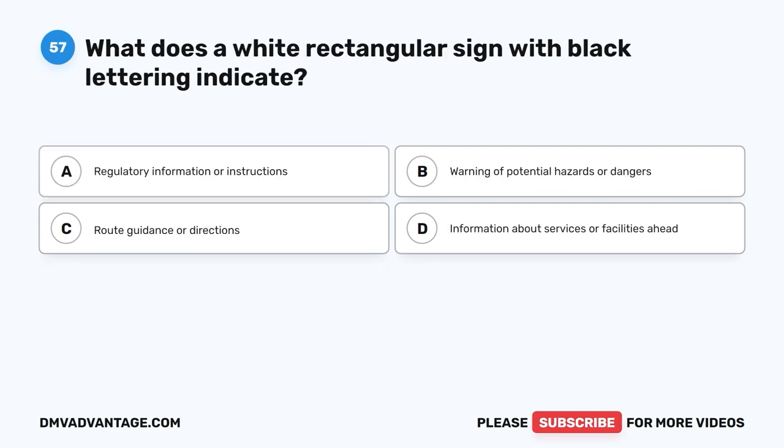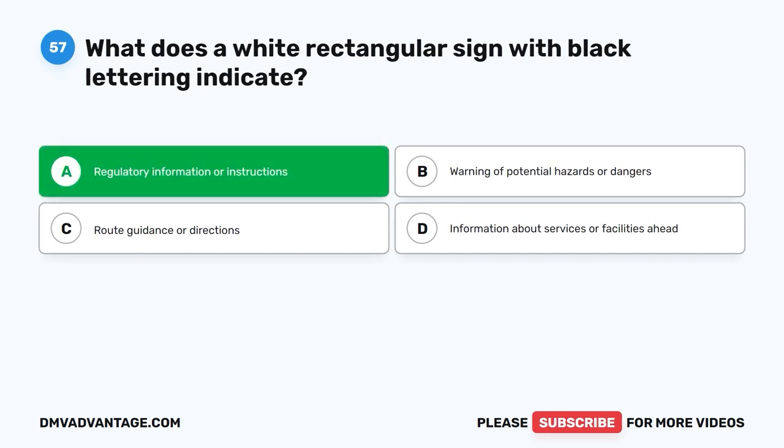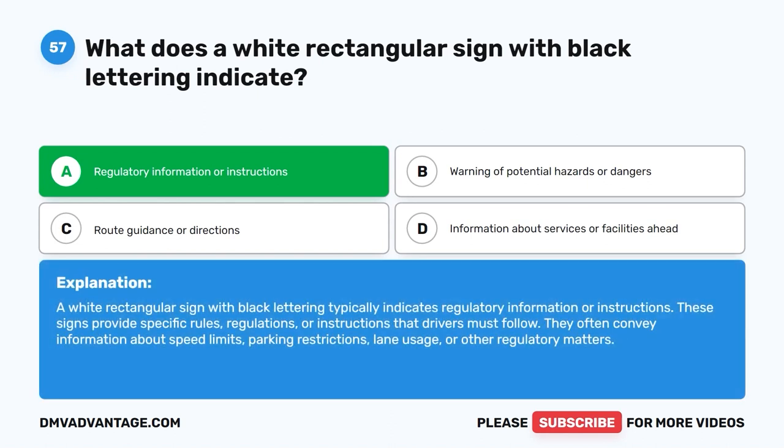Question 57: What does a white rectangular sign with black lettering indicate? A. Regulatory information or instructions. B. Warning of potential hazards or dangers. C. Route guidance or directions. D. Information about services or facilities ahead. The correct answer is A. A white rectangular sign with black lettering typically indicates regulatory information or instructions. These signs provide specific rules, regulations, or instructions that drivers must follow, often conveying information about speed limits, parking restrictions, lane usage, or other regulatory matters.